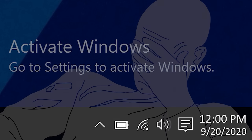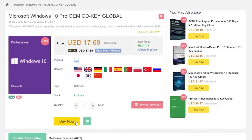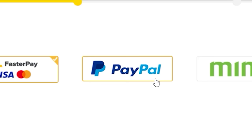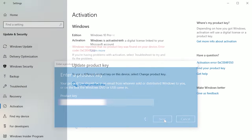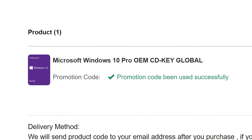To get rid of that annoying Windows activation watermark, head over to VIPSCDKey and purchase a Windows 10 Pro OEM key for a fraction of the retail price. Just use a secure payment method like PayPal, enter your product key into your PC settings window, and say bye-bye to the watermark. Be sure to use offer code SKGS for a sweet discount.